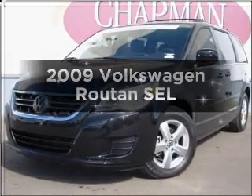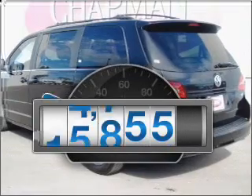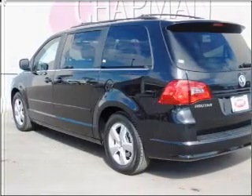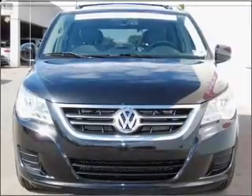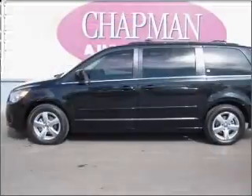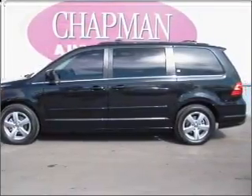Introducing the 2009 Volkswagen Roton. This is the set of wheels you've been looking for. Get more for your money with this vehicle that features low mileage and dependability. With a solid six-cylinder engine connected to a smooth shifting six-speed automatic transmission, premium wheels lend a distinctive appearance. Brake safely with the anti-lock braking system.